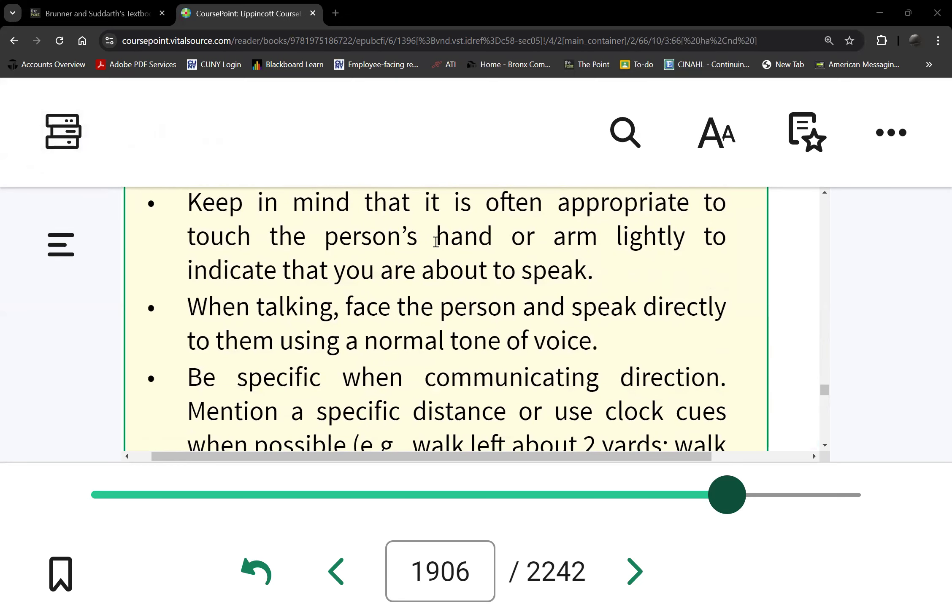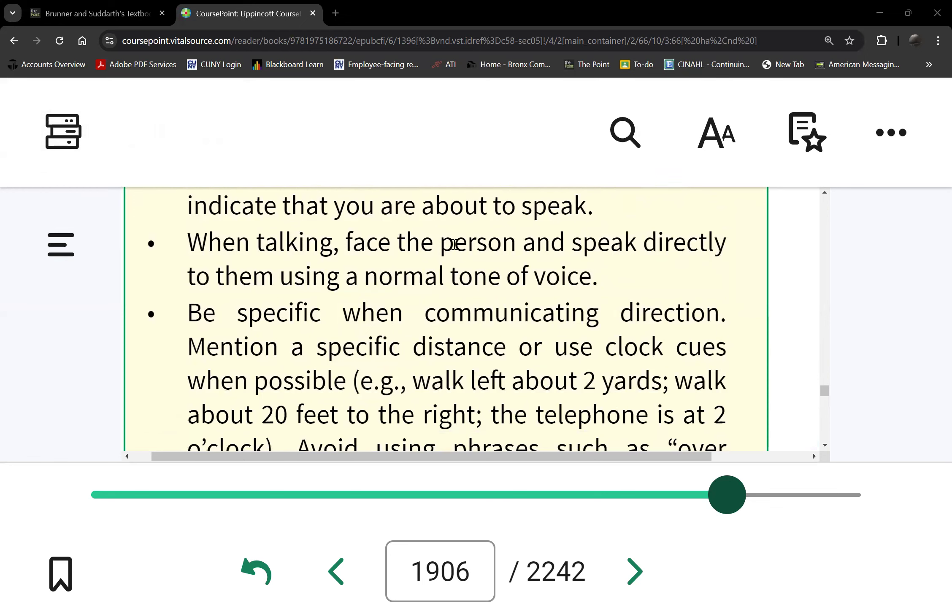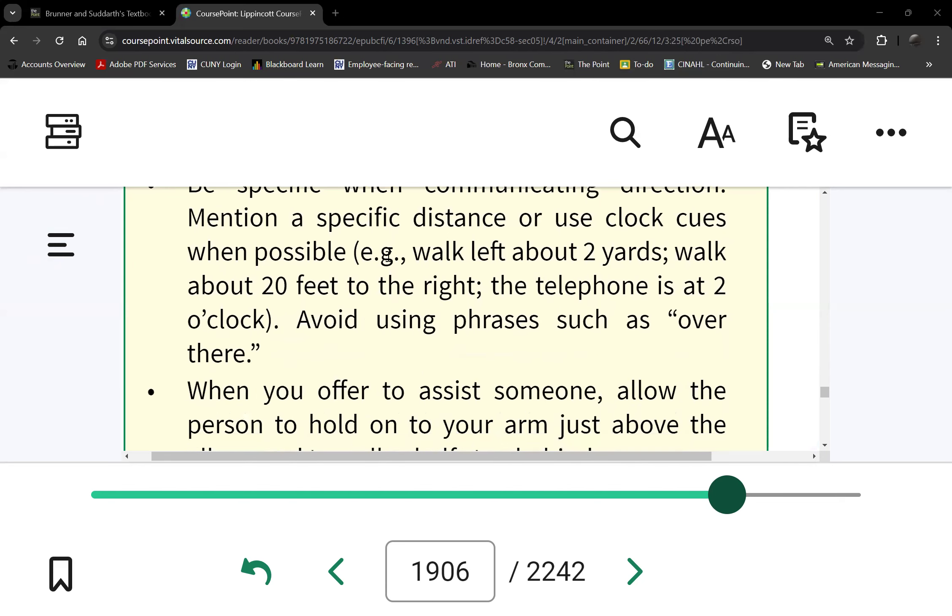It's appropriate to touch the person's hand, but be aware of cultural differences as well. You don't have to speak loudly — they're blind, not deaf. Sometimes you forget that.